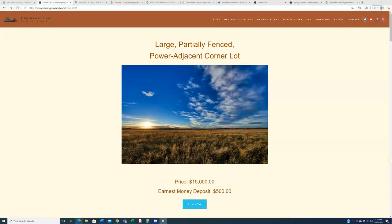Hello again everybody, welcome back to hemingwayland.com, your source for quality affordable land in the state of New Mexico. New property going live on the website this weekend, guys. This one is the type of property that when it comes across our desk we get very excited about — the opportunity to buy this, particularly at the price we were able to buy it at and the price we're able to offer you.